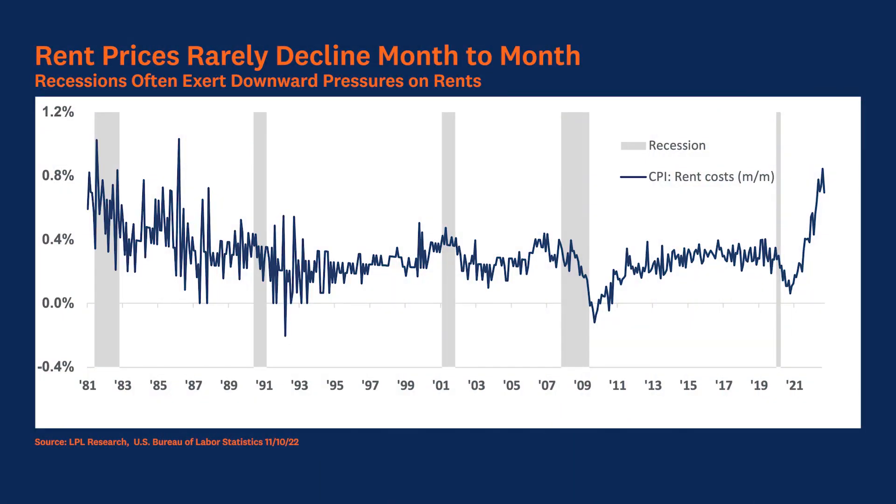Second, rent prices rarely decline month over month, but recessions often exert downward pressure on rents. In this chart, you can see rent in 2009 outright declined for a few months as the housing market went through a much-needed readjustment. Also, in the early 1990s, rent was flat for several months, with a negative month sprinkled in. Given the weaknesses in the economy, I wouldn't be surprised if even rent declines month over month.